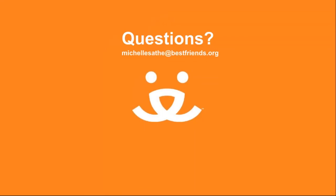Thanks so much for tuning in. Do you have any questions? I'm happy to help. Please feel free to email me at michelleSaffi at bestfriends.org.